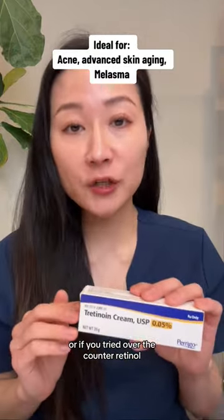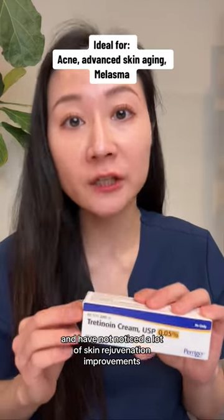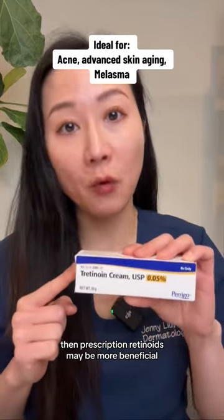Or if you've tried over-the-counter retinol and have not noticed a lot of skin rejuvenation improvements, then prescription retinoids may be more beneficial.